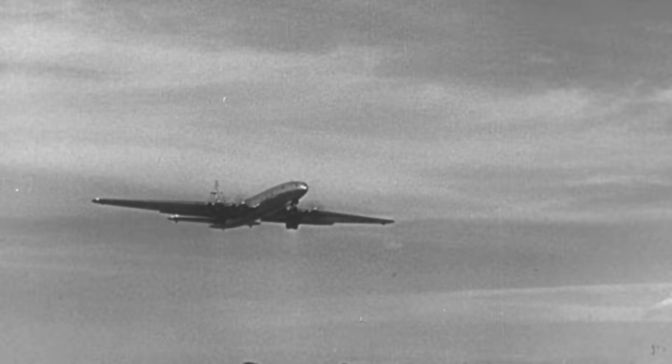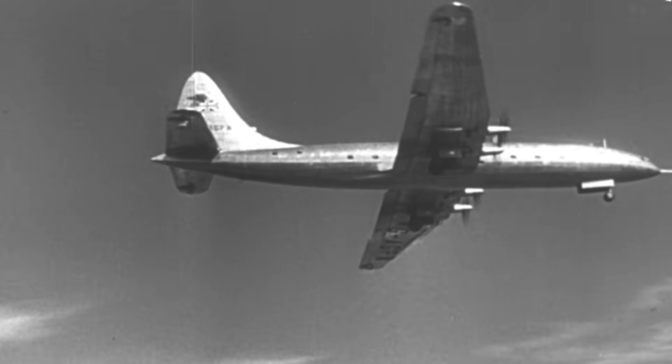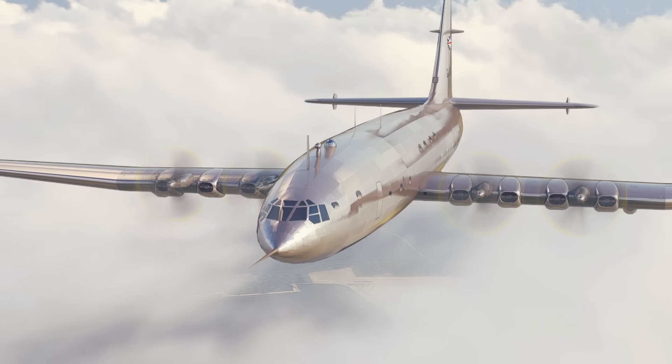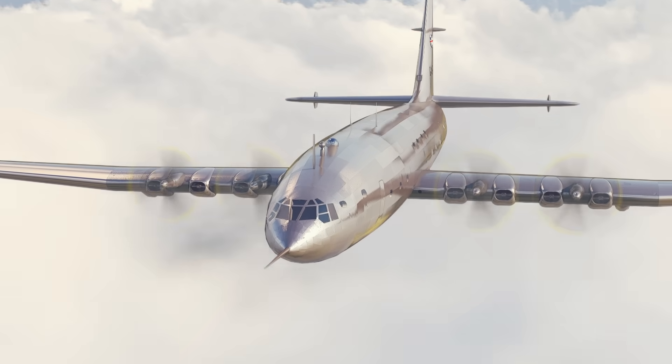But this lumbering, supersized piston airliner was being introduced for the 1950s, when the first jets were already taking to the skies. After a massive development effort, Britain was stuck with a plane nobody wanted, designed for an era that no longer existed.